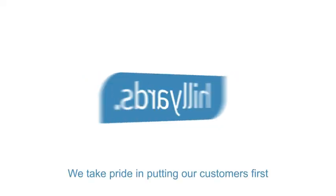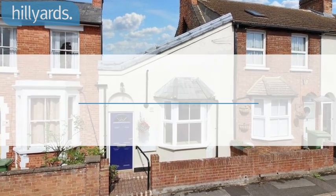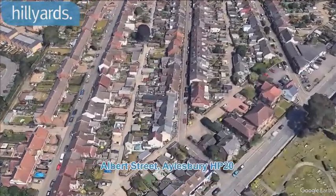Welcome to Hilliards, we take pride in putting our customers first. We are pleased to present this three-bedroom bungalow on Albert Street, Aylesbury HP20.